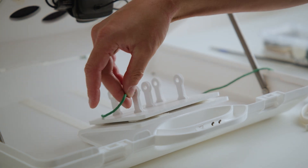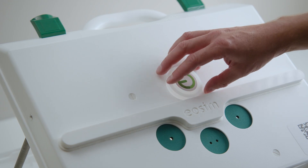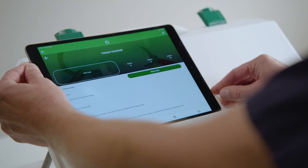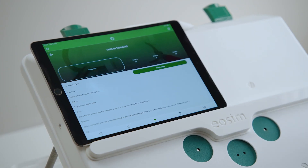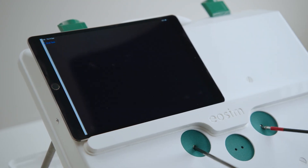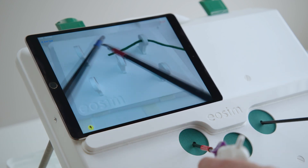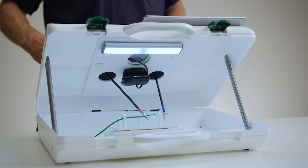EOSIM is an evidence-driven training tool designed by surgeons for surgeons. It covers basic laparoscopy skills through numerous modules, building in difficulty as you progress through the courses.